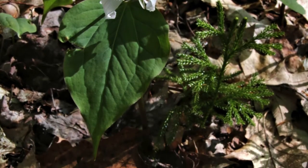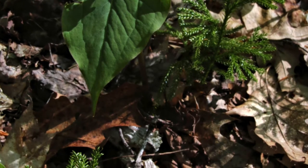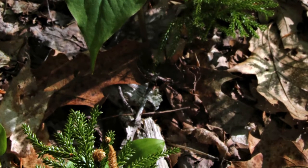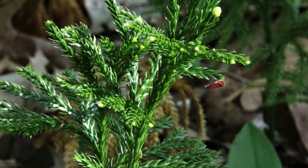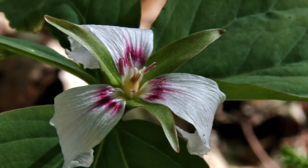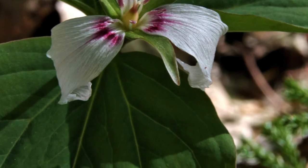Painted trillium on the forest floor at the Morgan Swamp Preserve in Rock Creek, Ohio, on May 21, 2020. A significant amount of club moss were neighbors of the trillium. Painted trillium in Ashtabula County, Ohio.